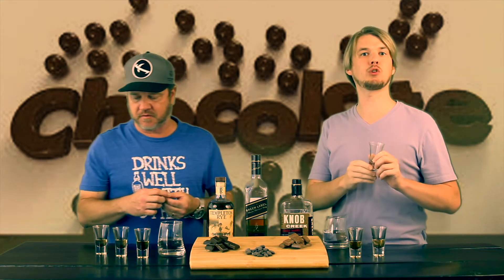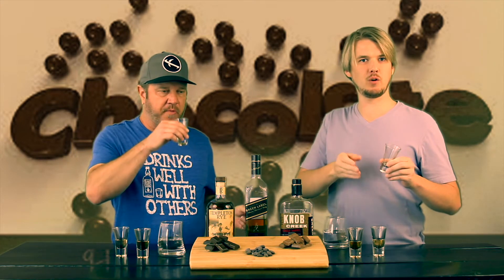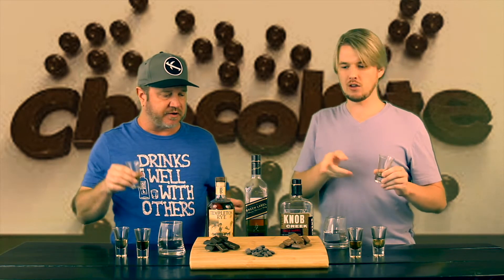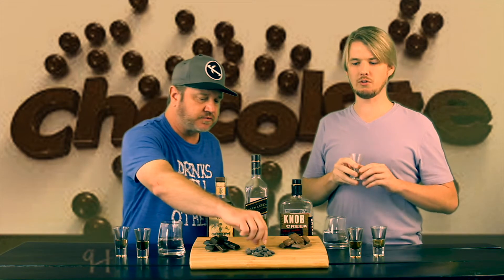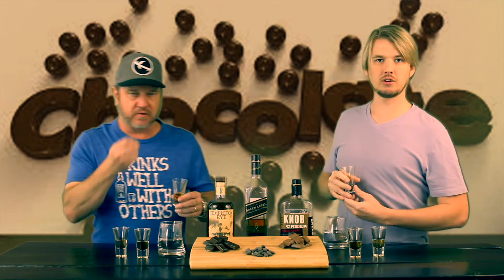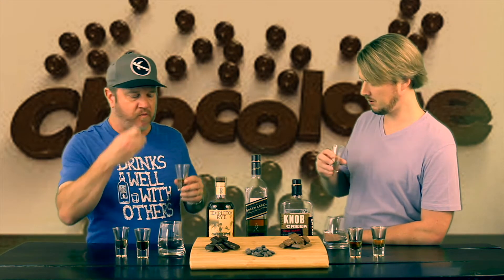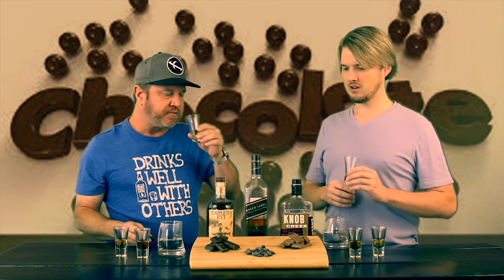That was tasty. So what we started off with today was the Templeton Rye. The first one I tasted with was the milk chocolate, the second was the chocolate covered almond, and the third was the dark chocolate. When going through these, personally, the almond is probably going to be my favorite — it had a little more crunch and texture, then a nice dark chocolate flavor, followed by the dark chocolate, and the milk chocolate for me just got a little smooth. But overall it's a great pairing.